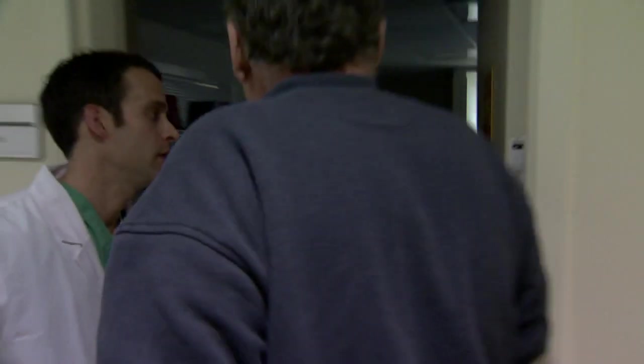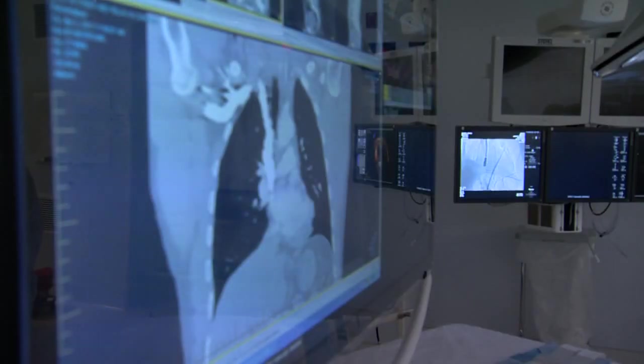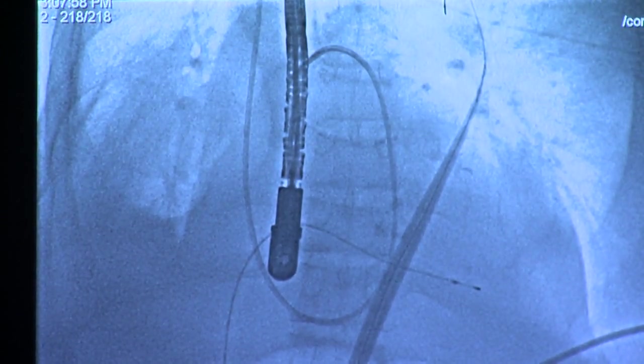That's why he is undergoing hybrid ablation at St. Vincent's Medical Center. It's a combined approach using high heat to disconnect the electrical impulses that are misfiring in the left atrium of the heart. The goal is to get rid of these wires that help transmit the atrial fibrillation.